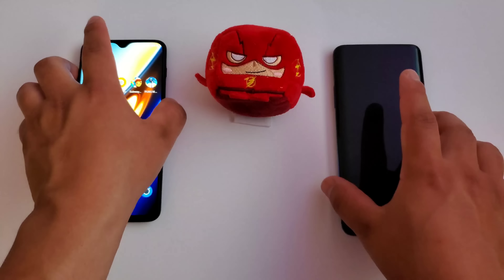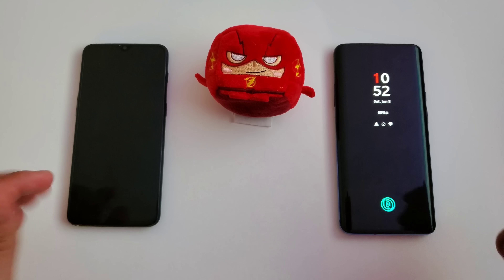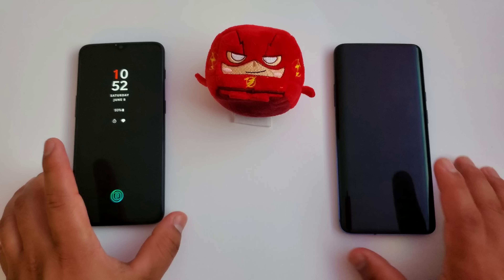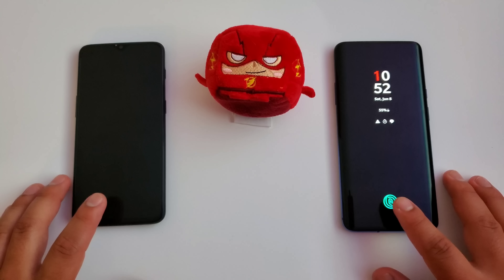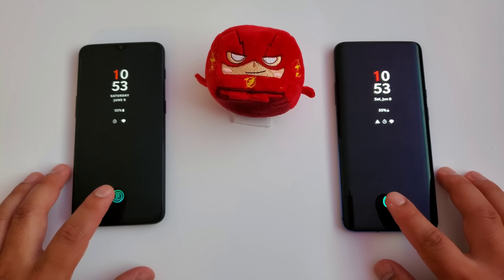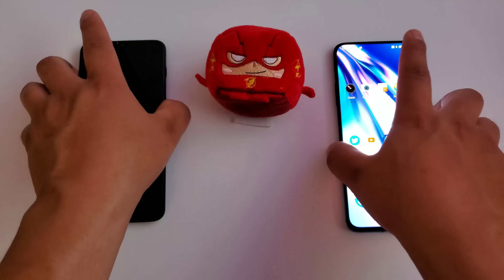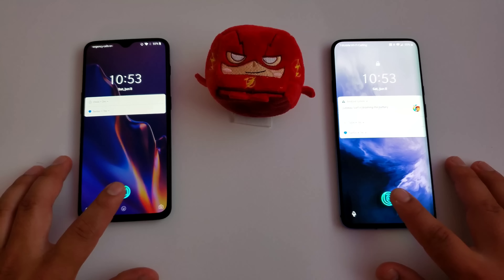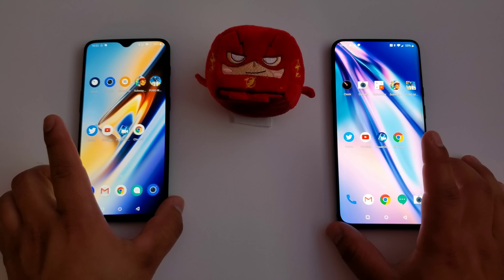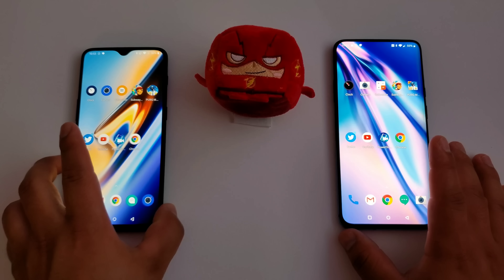One more thing to test before we end — the fingerprint sensor, to see if it's faster coming from the OnePlus 6T to the OnePlus 7 Pro. The OnePlus 7 Pro did open up a bit faster. Trying it again — yes, the fingerprint sensor is faster on the OnePlus 7 Pro. So we did get improved speed there as well.